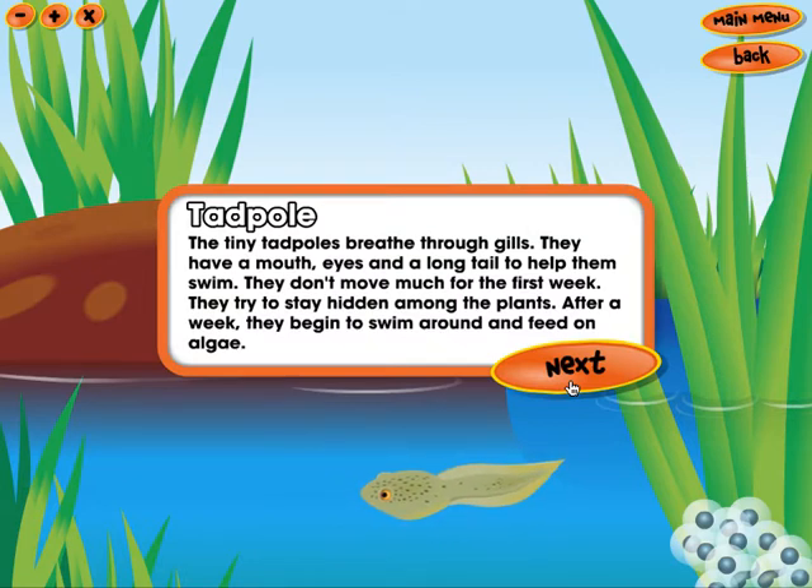The tiny tadpoles breathe through gills. They have a mouth, eyes, and a long tail to help them swim. They don't move much for the first week. They try to stay hidden among the plants. After a week, they begin to swim around and feed on algae.